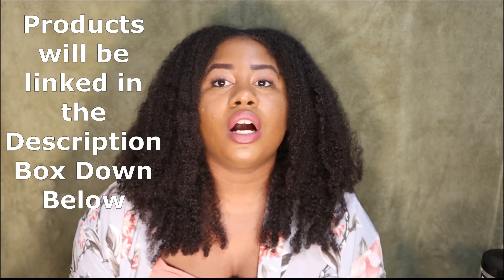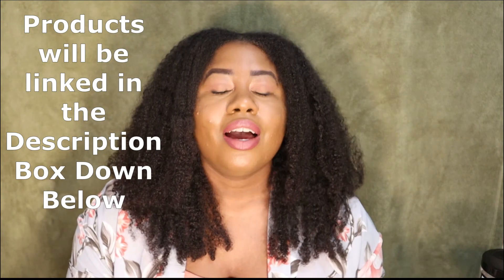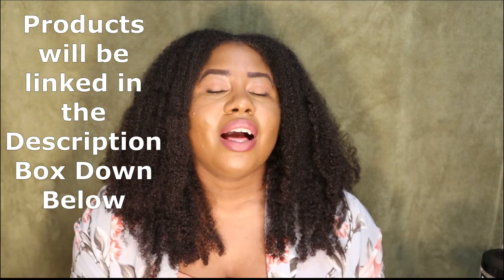That's it for my top deep conditioners of 2020. Comment down below, like this video, and share it with your friends and family if you found value in it. Subscribe and hit the notification bell to be notified of my future video uploads. Thank you for watching — I will see you in my next video, bye!